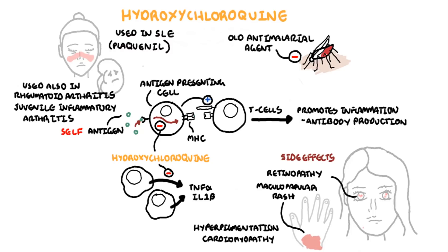Thank you for watching. I hope you enjoyed this video on hydroxychloroquine, a disease-modifying anti-rheumatic drug used as first line in systemic lupus erythematosus.